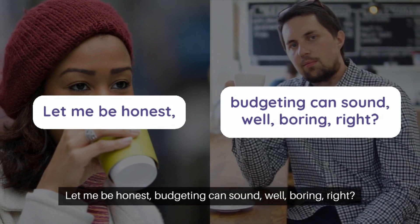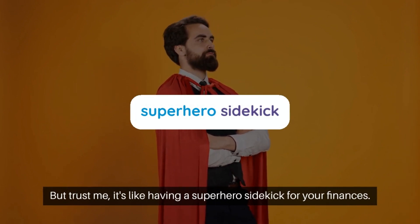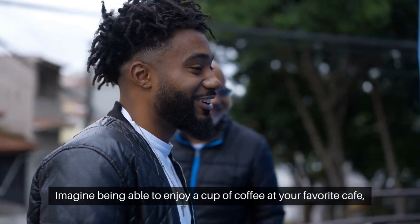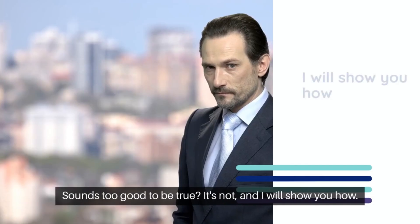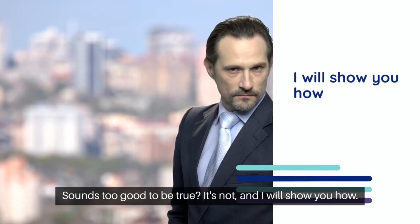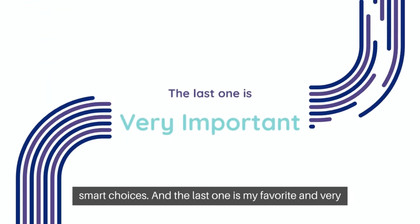Let's talk about smart budgeting for loan repayment. Budgeting can sound boring, right? But trust me, it's like having a superhero sidekick for your finances. Imagine being able to enjoy a cup of coffee at your favorite cafe, hang out with friends, and still pay off your student loan. Sounds too good to be true? It's not. In this video I will share six hacks so you can make smart choices — and the last one is my favorite and very important.